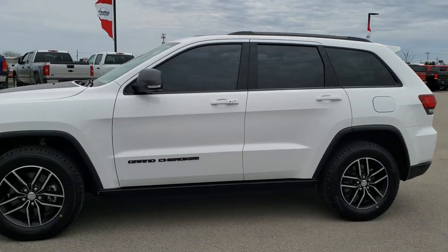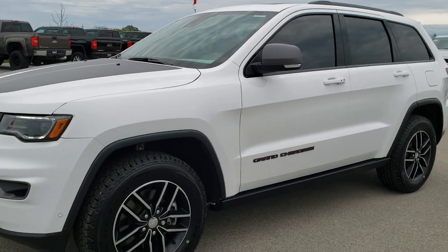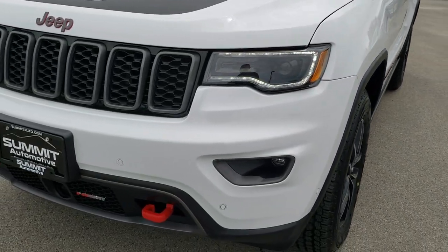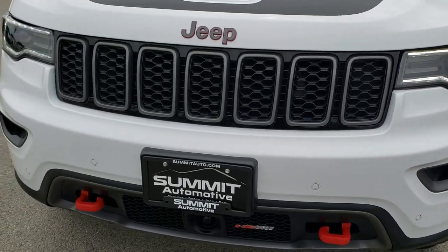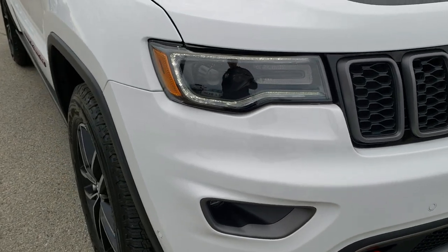This is stock number 9J324A. We are here at Summit Automotive in Fond du Lac, Wisconsin, your new and used Jeep headquarters. Today we are checking out this super clean 2017 Jeep Grand Cherokee Trailhawk.